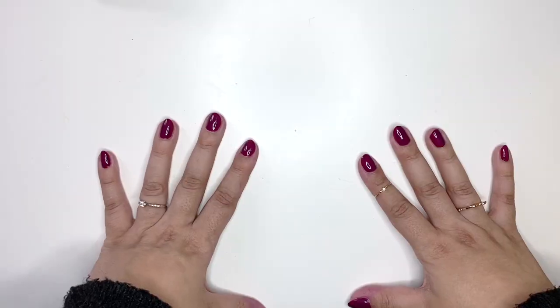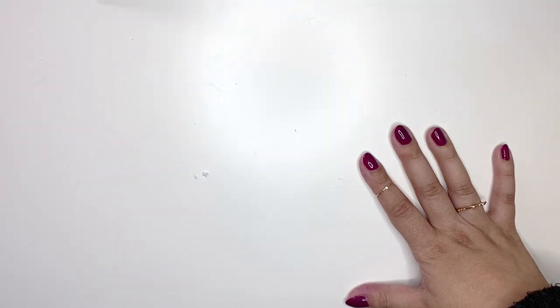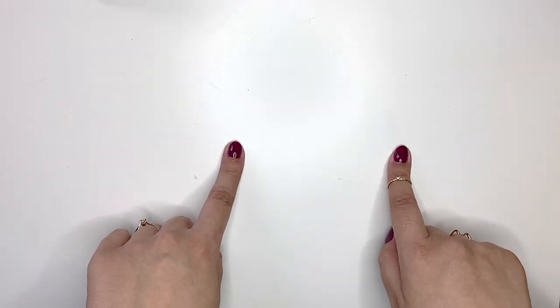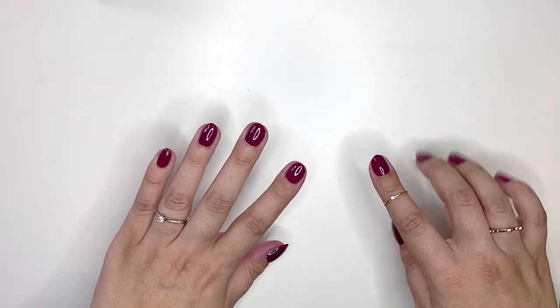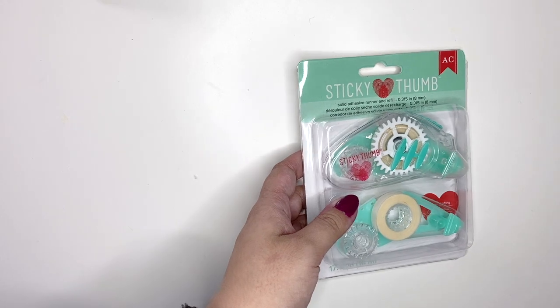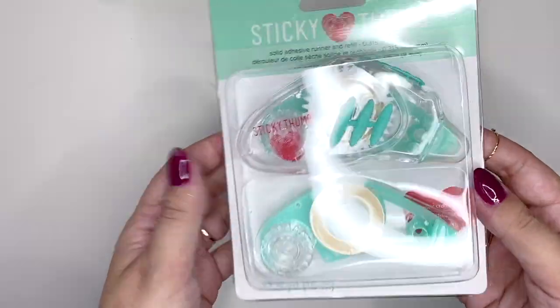Hello everyone, welcome back to my channel and welcome back to another crafty haul! I did it again - I did some crafty shopping because one of my favorite stores, Craftelia from Spain, is currently doing their Black Friday sale. I've got some really cool goodies to show you. It's also my birthday, so I thought I'd treat myself to more stuff I probably don't need but want. It all came in a ginormous box - I don't want this video to be too long so I'll go through everything quickly.